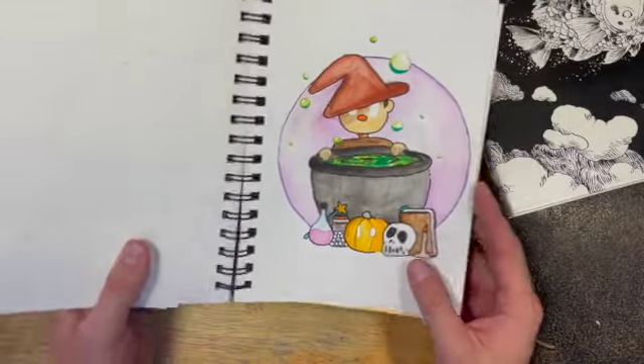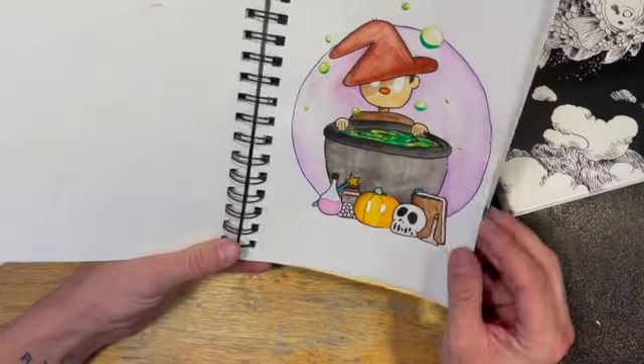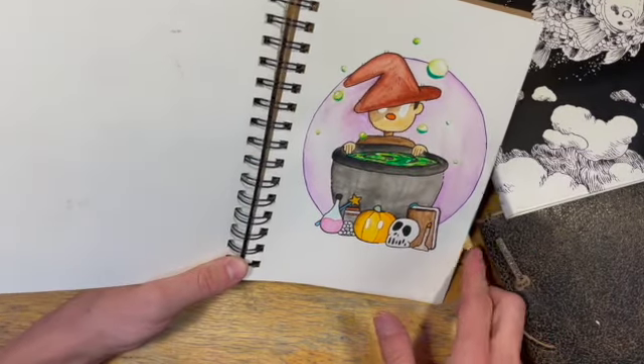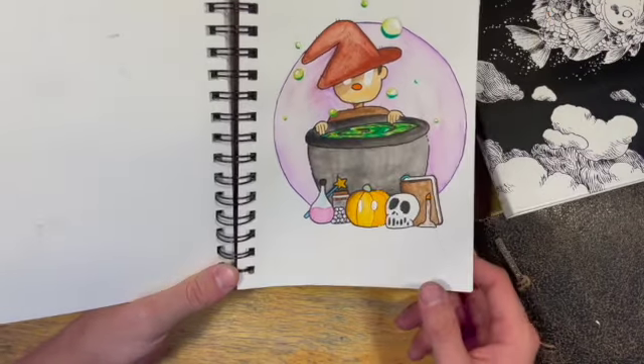I love this one — this was just watercolor. I was using Artist Loft watercolor and I thought it was the best thing ever, until I realized it's not actually great watercolor. But it did the trick — it's a fun little drawing.